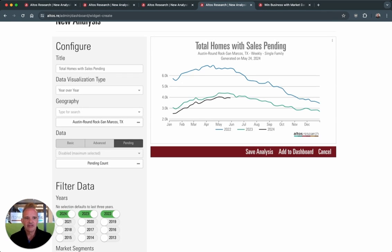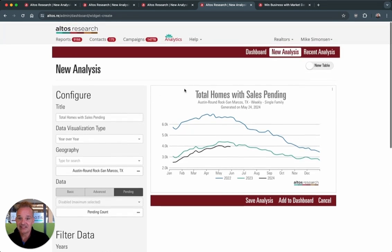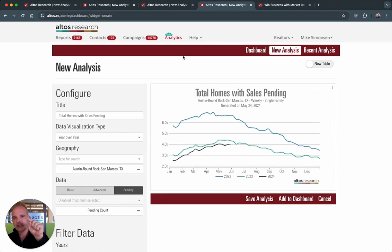So that's just a quick tour of the pendings data set and what you can do with it. If you're an Altos Premium subscriber, you already have access to advanced analytics. You can add pendings to your account — just log in, there's an add pendings banner at the top of the page. If you're an Altos Pro subscriber and don't yet have advanced analytics, you can upgrade by clicking on the analytics tab in your account, following the upgrade steps, and then you too can get the pendings data to use with your clients right now. If you're not a client, what are you waiting for? Go to altosresearch.com and sign up for an account today so you can get the data too.